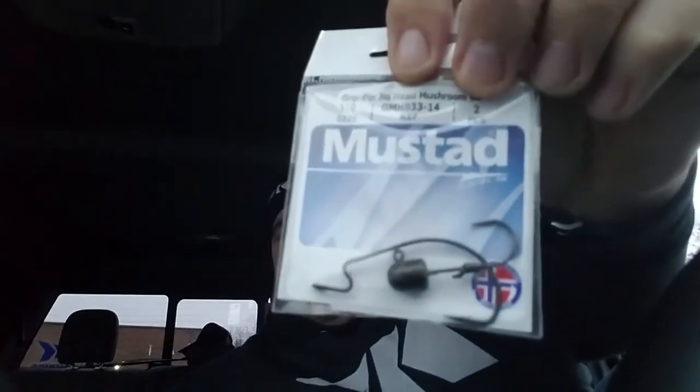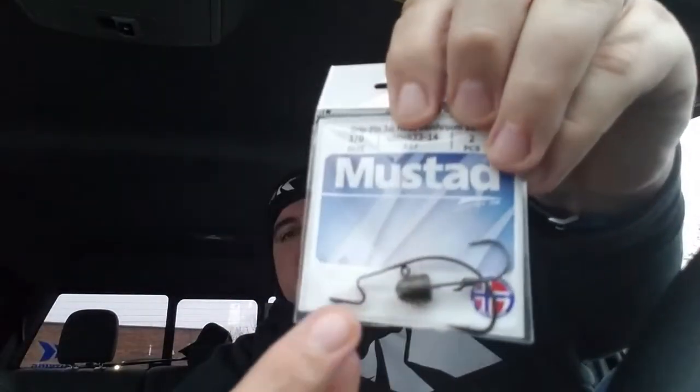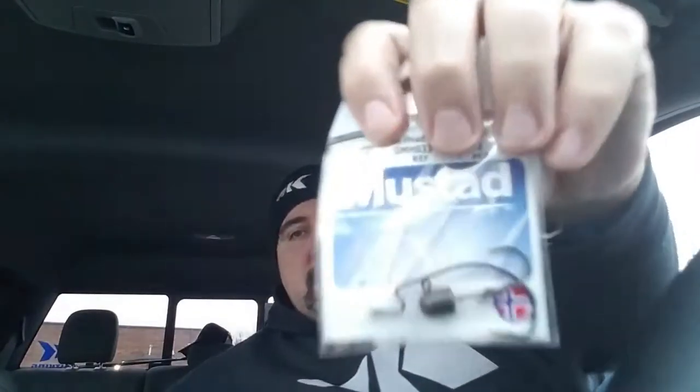Next up we've got the Mustad Grip Pin Jig Head Mushroom. It's a 90-degree Ultra Lock Worm Hook according to this. There's a two-pack — we've got a Med Vrie Head and an Ultra Wide Gap. Two-pack hooks right there. Those retail for $2.99.